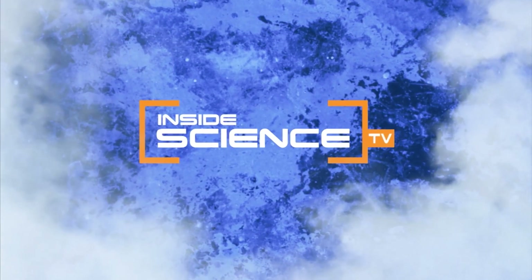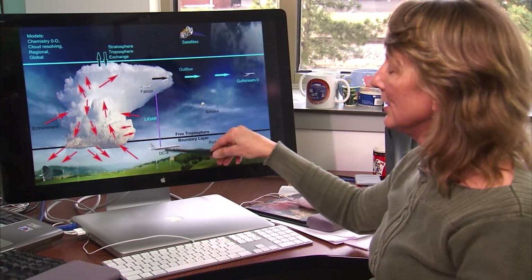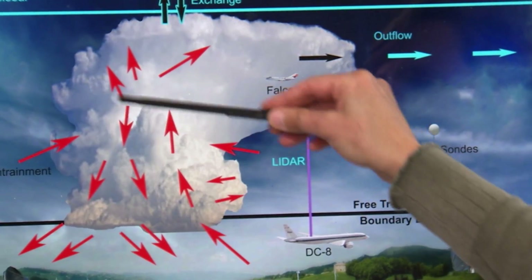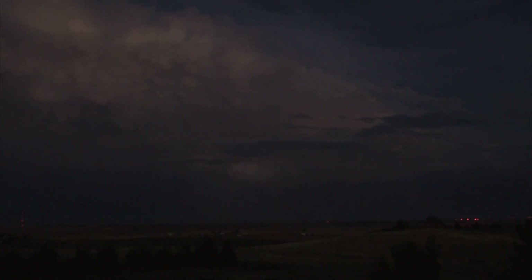Welcome to Inside Science TV. Thunder, lightning, heavy rain — it's usual summertime weather. It's weather that atmospheric scientists are now looking at in a study called the Deep Convective Clouds and Chemistry Experiment, to learn what happens to the air when big storms roll through.